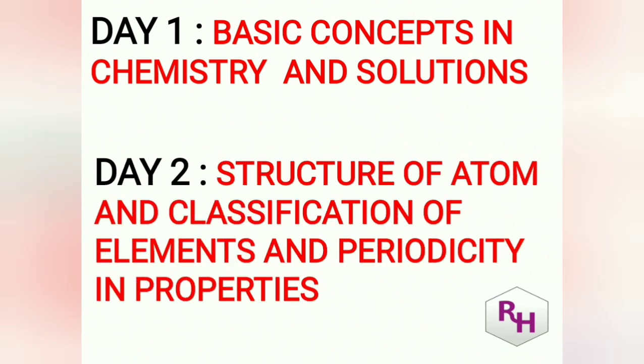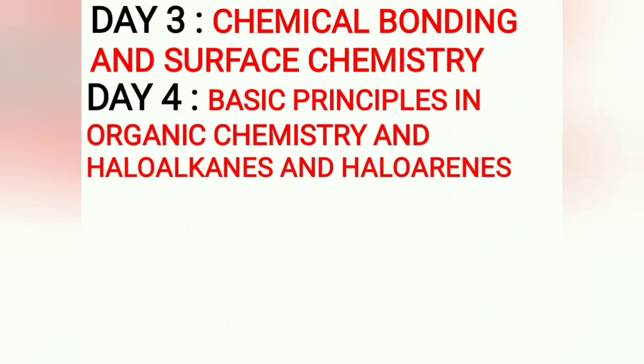Day 2: Structure of Atom and Classification of Elements and Periodicity in Properties — these two chapters are interrelated and form an important base for upcoming inorganic chapters. Day 3: Chemical Bonding and Surface Chemistry — both important and relatively simple chapters. Day 4: Basic Principles in Organic Chemistry and Haloalkanes and Haloarenes.